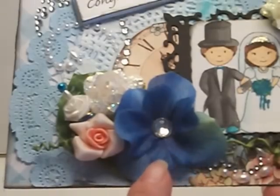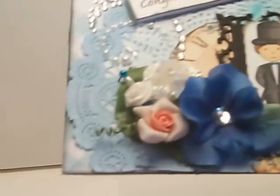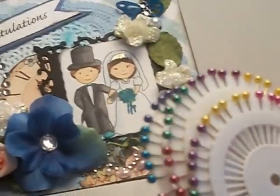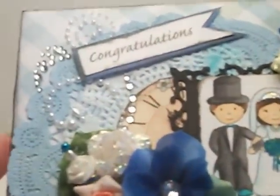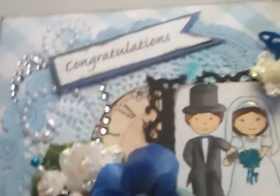These are some flowers from my stash. Here is a stick pin that I got — I found a whole bunch of stick pins at Goodwill for 97 cents in different colors, so I was excited about that. I added that little stick pin over here, and here's a flower I added Stickles to.